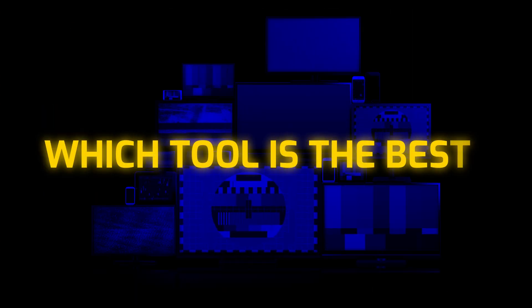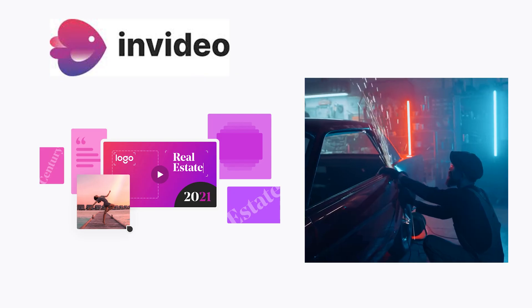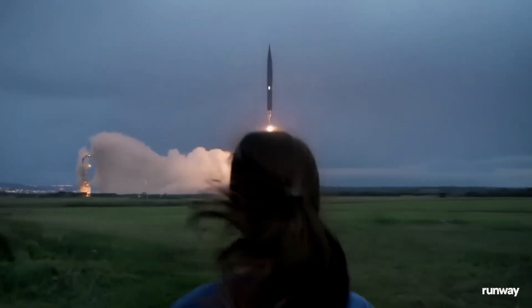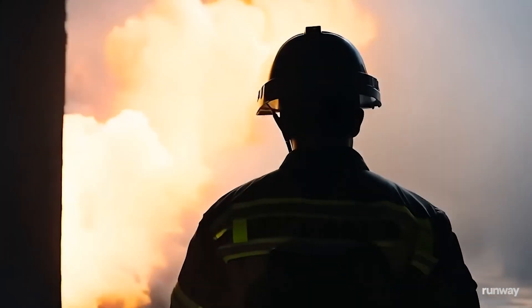So which tool is the best? It really depends on what you're looking for. For versatile, quick video creation, NVIDEO is the tool to beat. Each tool has its own strengths, ensuring that no matter your video creation needs, there's an AI tool ready to help you shine.